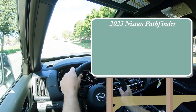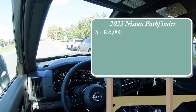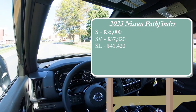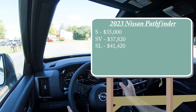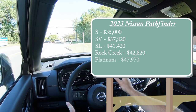There are several different trim levels for the 2023 model year: the S starting at $35,000; SV for $37,820; SL for $41,420; Rock Creek — which is a new trim level for 2023 — at $42,820; and the Platinum for $47,970.